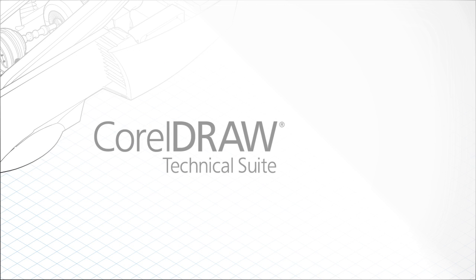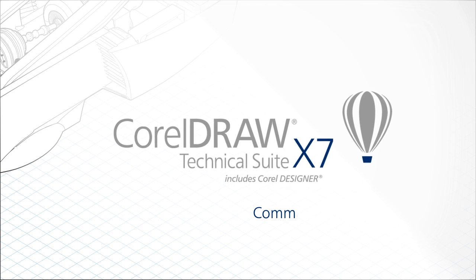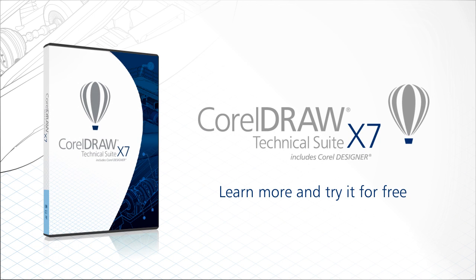CorelDRAW Technical Suite X7. To learn more and try CorelDRAW Technical Suite X7 for free, visit www.coreldraw.com/technicalsuite.